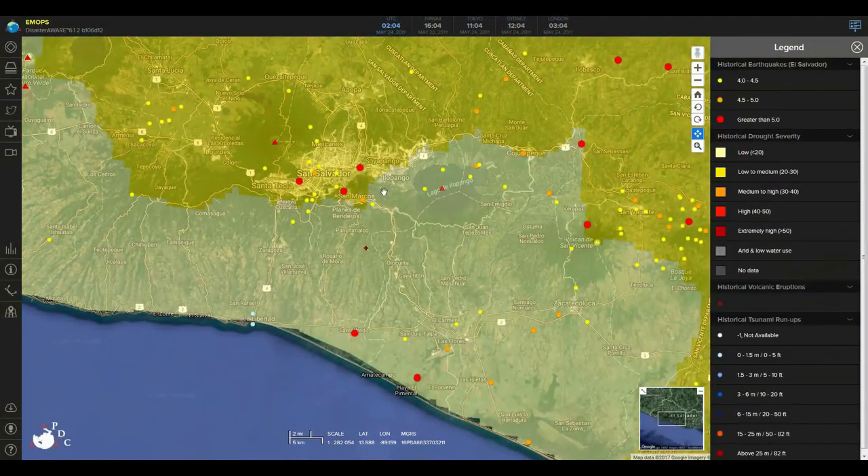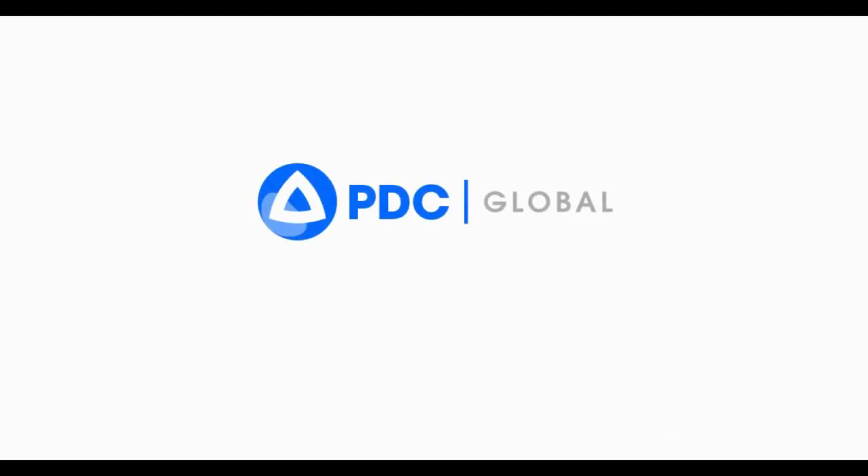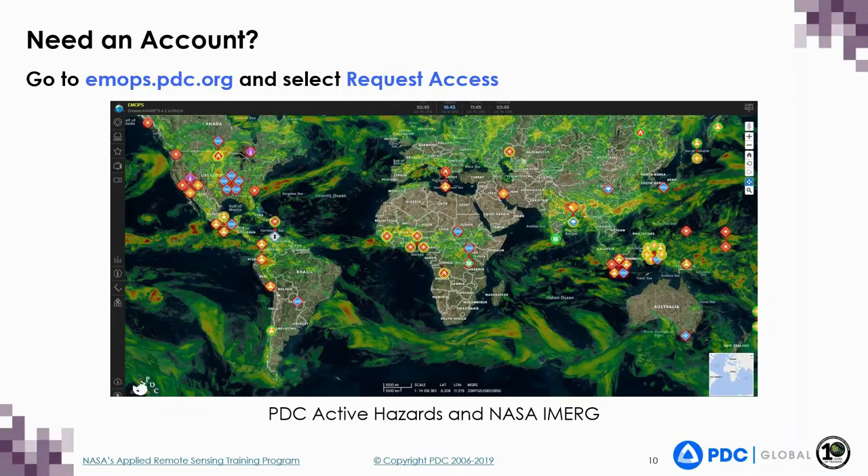DisasterAware helps keep you informed during a disaster and also helps you plan and prepare by providing information such as: What is my risk? Where and what types of hazards have occurred in the past? How severe were they? Where are the nearest shelters, evacuation zones, etc.? Whether you are a disaster management professional or just want to keep you and your family safe, DisasterAware can provide you with as little or as much detail as you need. For more information, go to www.pdc.org. To gain access to DisasterAware, please visit emops.pdc.org and select the Request Access option.